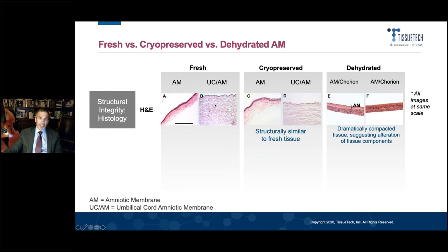When you look at the umbilical cord, it's much, much thicker, as you can tell, and it retains the connective tissue collagen organization. That's a very big plus for this type of tissue preservation.